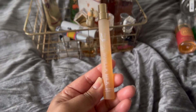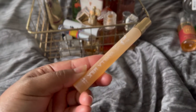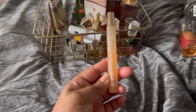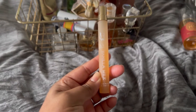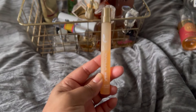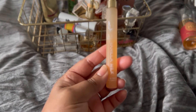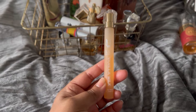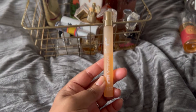So here we have the Ellis Brooklyn Vanilla Milk. This is not a love — it's a like, and that's about it. I don't love it enough to keep holding on, and I need to get rid of it. Like, if you smell it, you know why I don't love it. I just want to get rid of it.